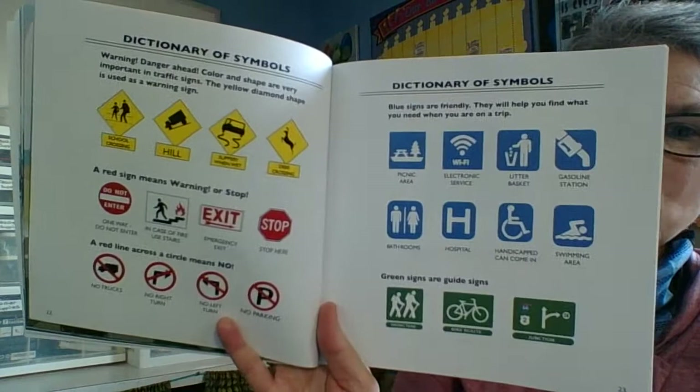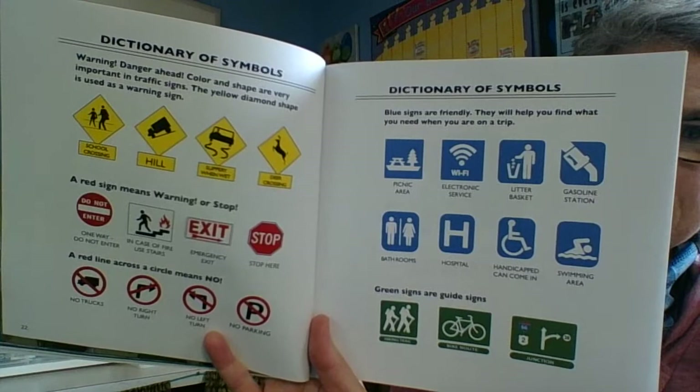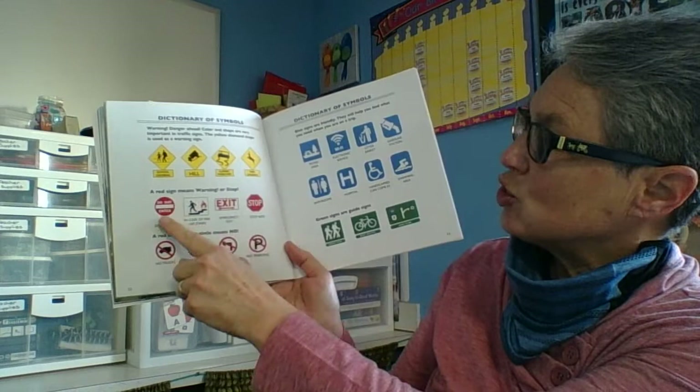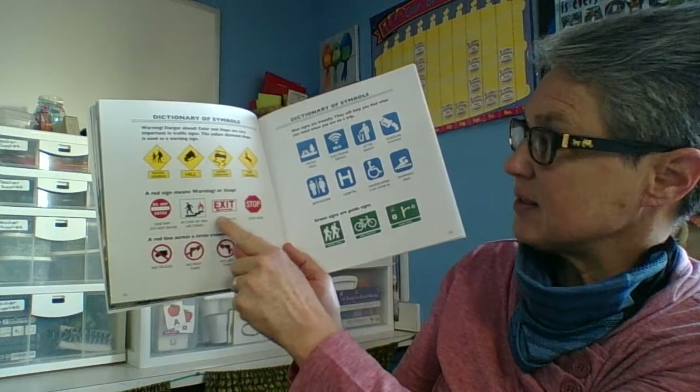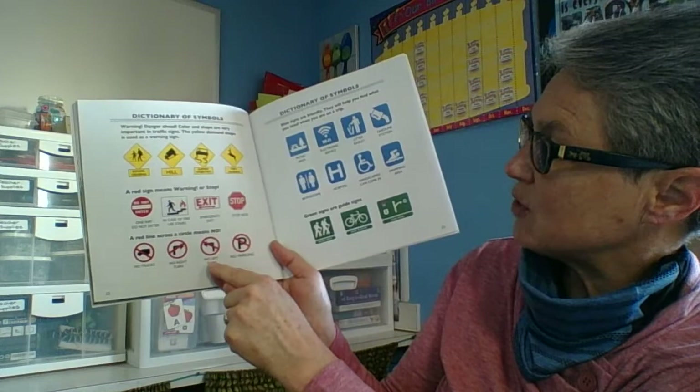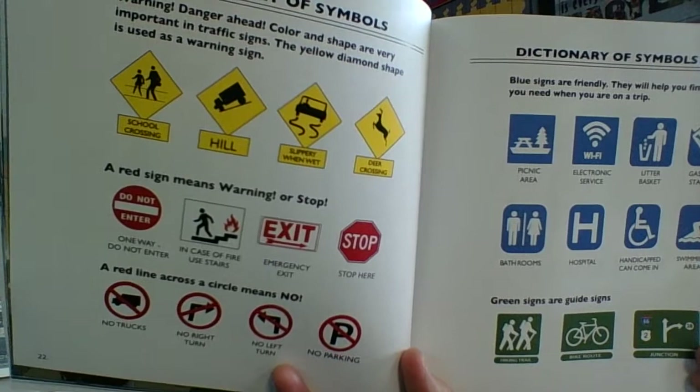Here are some other signs you may see when you are out traveling. We've got school crossing, hills, slippery when wet, deer crossing. A red sign means warning or stop — do not enter means you can't go in that way. In case of a fire, use the stairs. Exit. Stop here. A red line across a circle means no: no trucks, no right turn, no left turn, no parking. I'm going to bring it in close so you can see, because you have an assignment to do with signs.